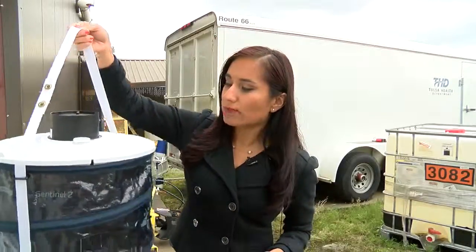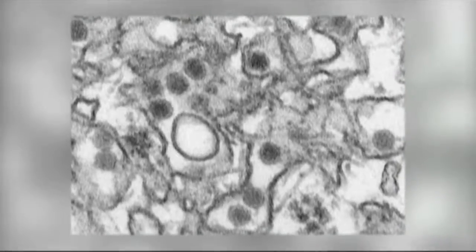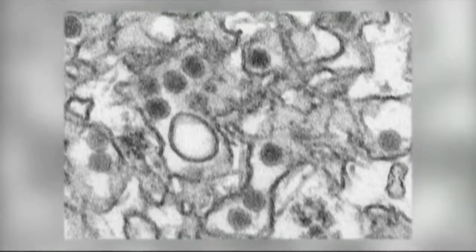THD has new mosquito traps that help catch mosquitoes that could carry the Zika virus. Just last night they caught a few samples. However, these mosquitoes still have to be tested. THD says they've caught the Aedes mosquito that carries the virus in the past.